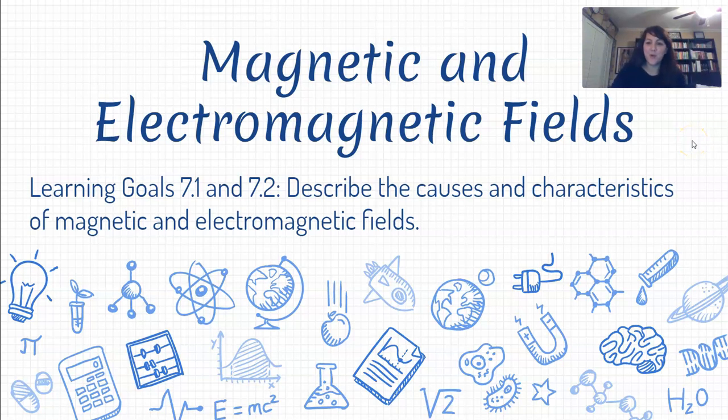Hey everyone, hope you're all well. I miss you lots, but we'll keep soldiering through and learning physics — it's going to be great. So let's start talking about magnetism: some of the basics of magnetic fields as well as electromagnetic fields.